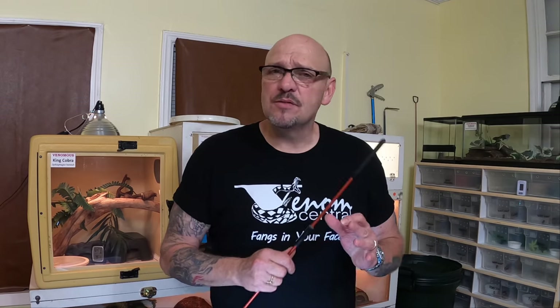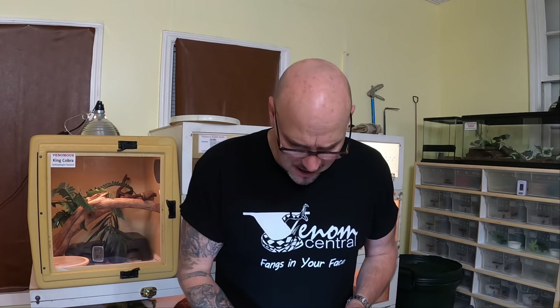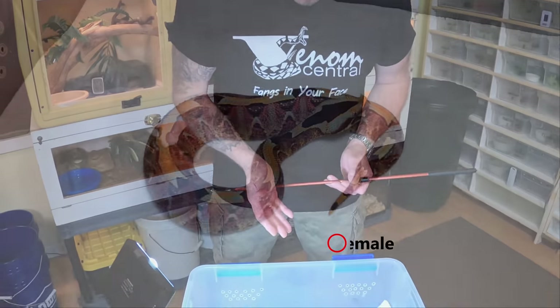Now captive care — I'm gonna tell you, this is a delicate snake. They're not as hardy as Gaboons and nowhere near as hardy as a puff adder. Rhino vipers require captive care that's more geared towards the skilled keeper, and everybody wants a rhino because look at them — they're gorgeous.